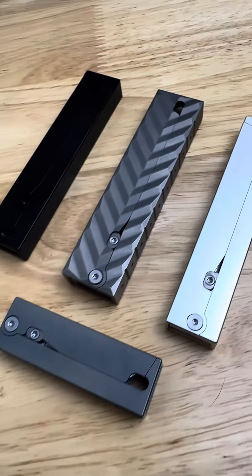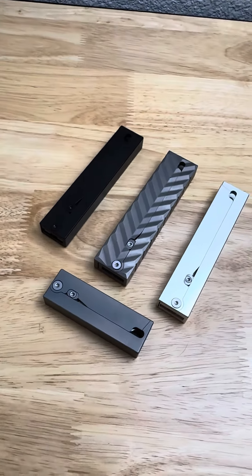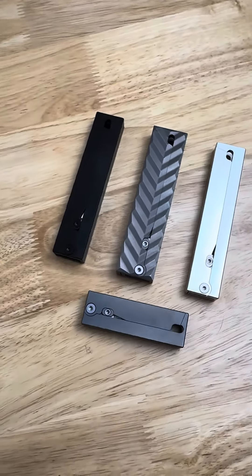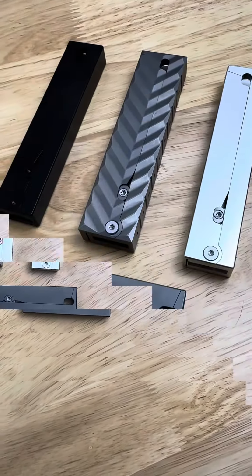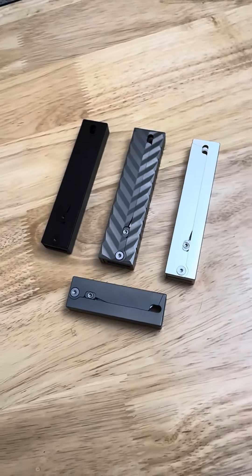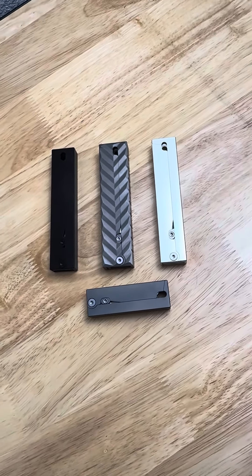Whether you go with the AI Slide, the Mini Slide, or the Magglide, you are sure not to be disappointed. Big thanks to Daily Carry Co. for sending all these knives over for review. If you want to purchase one of these knives, be sure to use the links in the description of this video. Peace out.